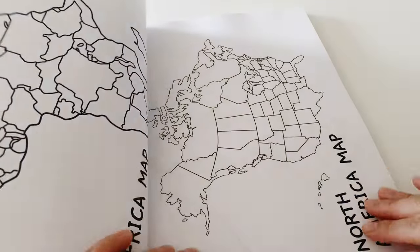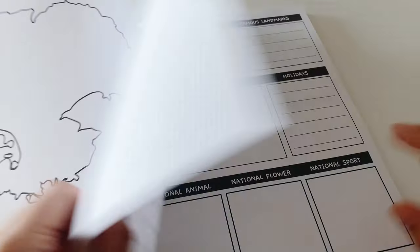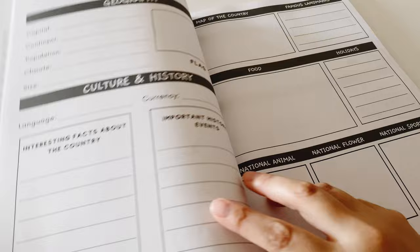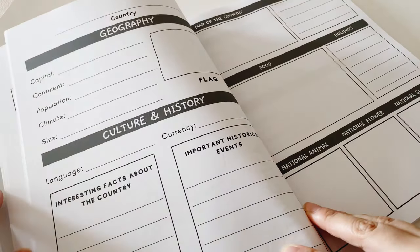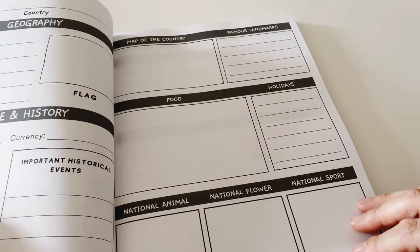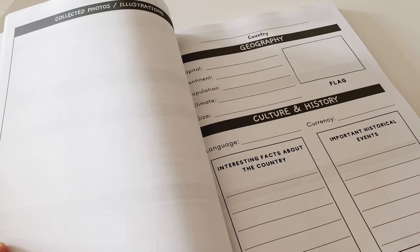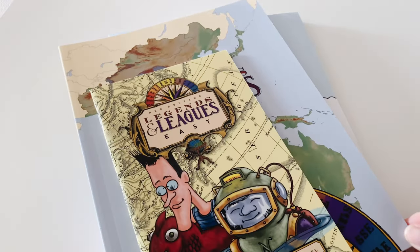It has all seven continents in here, and we're just going to write more about the country that we studied from this book — basic information, and probably post a picture or draw in here. We're going to keep doing this every time we finish studying a specific country in this curriculum.